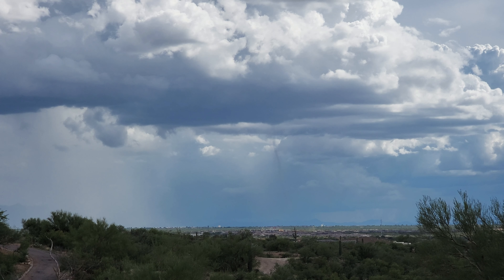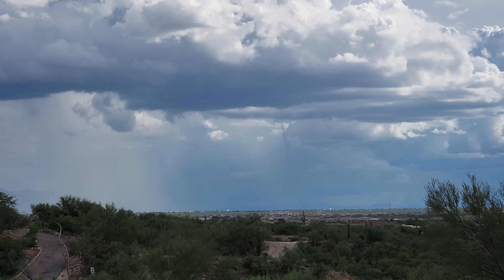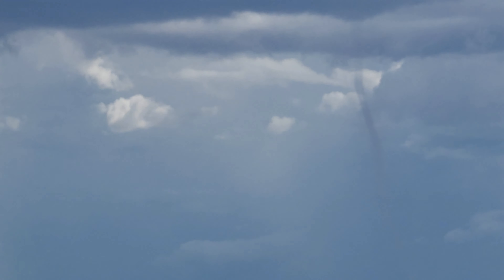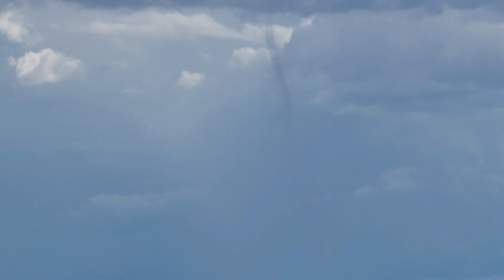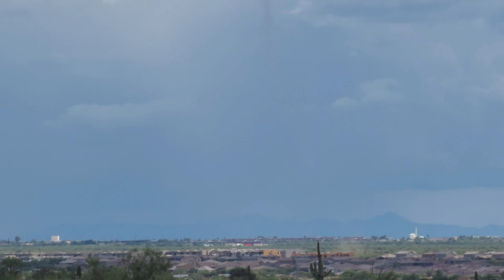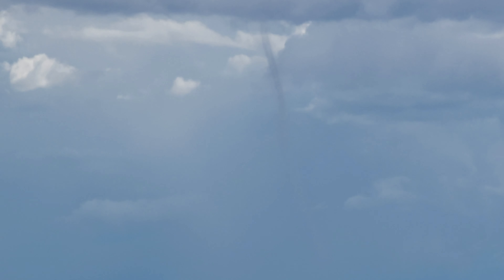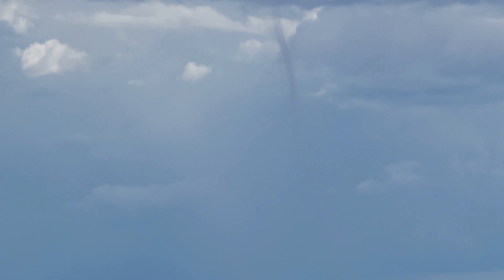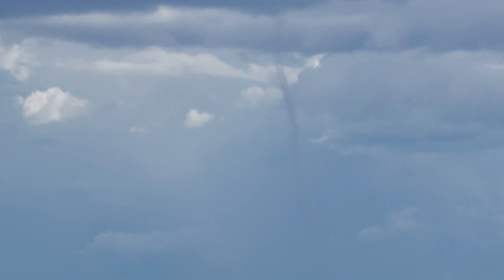Did it die out? I see it up top - wow. Yeah, or it's not getting hit by light. I can still see it up in the cloud - little funnel up there.